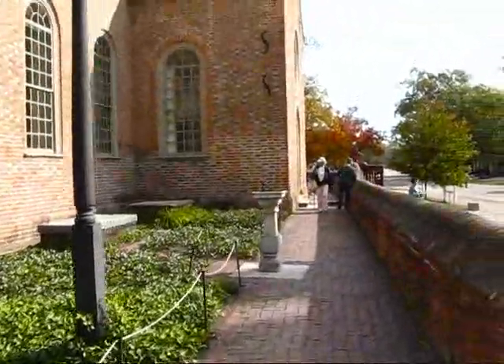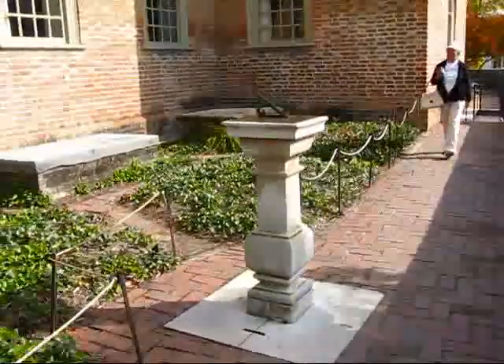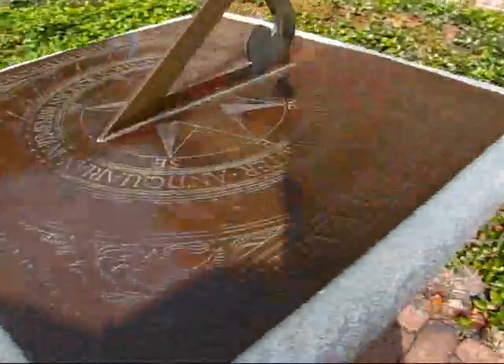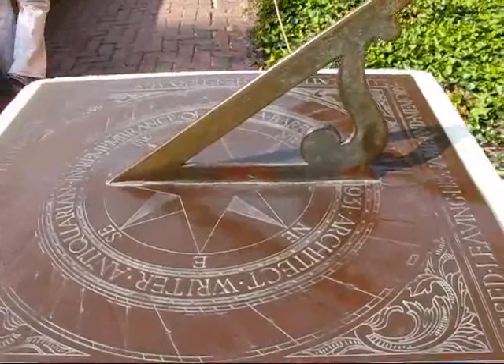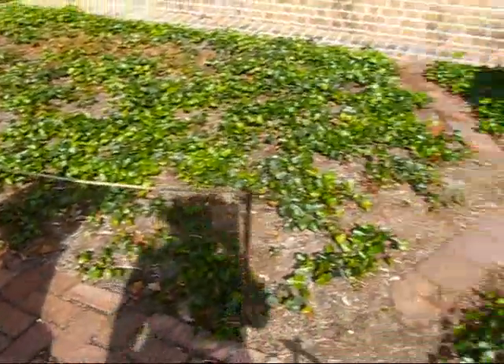And this is the outside of the Bruton Parish Church. Let's have a look at what this is — 'the hour marked his death.' I guess this is a sundial.